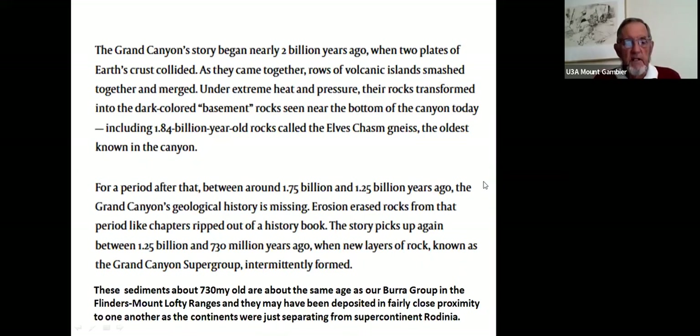The Grand Canyon story began nearly two billion years ago when two plates of crust collided, volcanic islands smashed together, and their rocks were transformed under extreme heat and pressure into the dark-colored basement rocks seen near the bottom of the canyon — including the 1.84 billion year old rocks called the Elves Chasm gneiss, a highly stressed, foliated metamorphic rock. These are the oldest known sequence in the canyon. Between about 1.75 and 1.25 billion years ago there is a gap where erosion erased the rock record — like chapters ripped out of a history book.